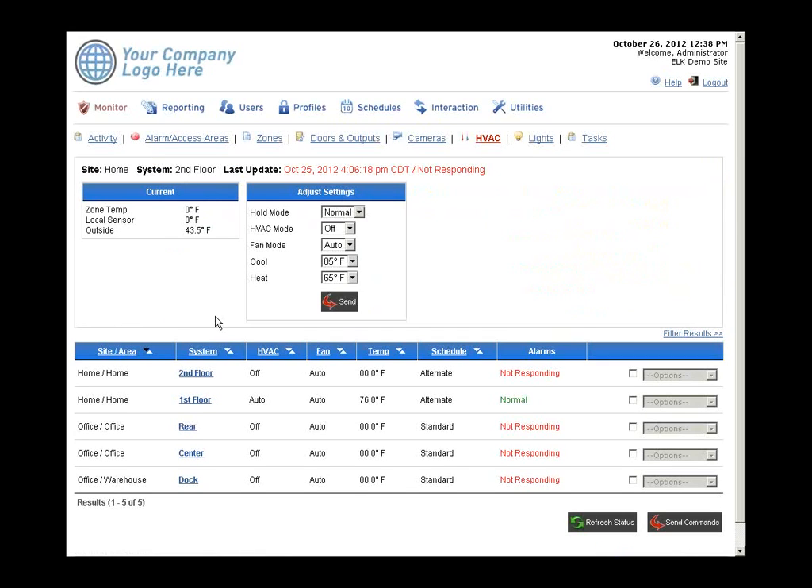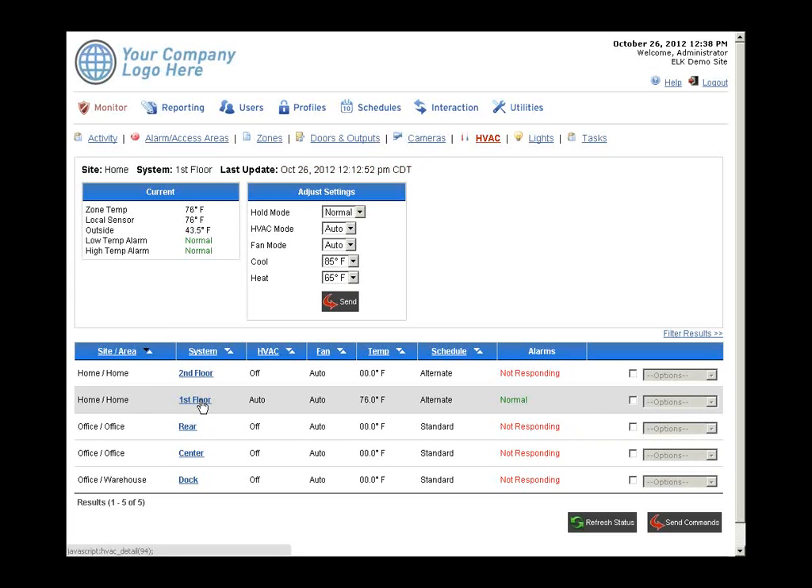The HVAC tab shows any thermostats connected to the Elk panel. In this demo there are five thermostats — three from the office location and two from the home location. We have one true thermostat connected called first floor. The outside temperature is pulled from an internet source, so no external temperature sensor is needed. Customers can control modes and current heat and cool setpoints easily for any thermostat.